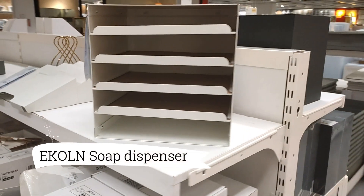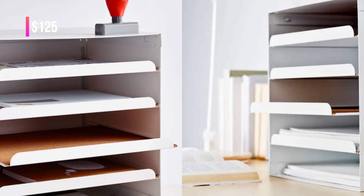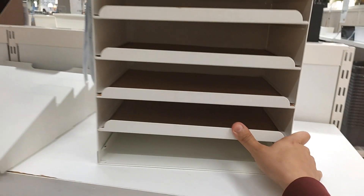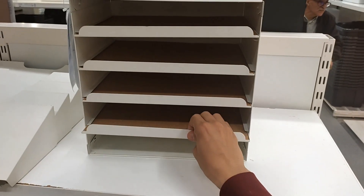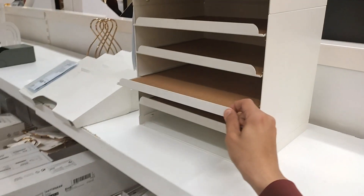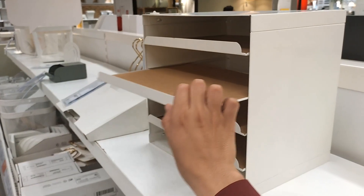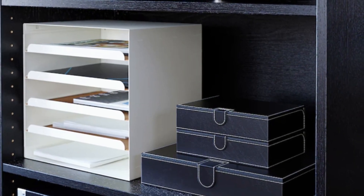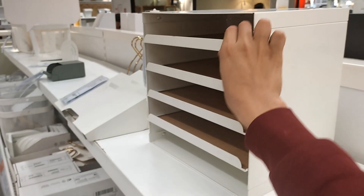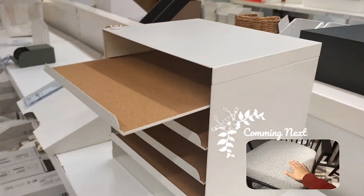Organize your workspace with the Crystal letter tray at $24.99. Its clever design utilizes vertical space, freeing up valuable room on your desk. With convenient pull-out compartments, you can easily access and sort your letters and documents. Made from white metal and cork, it exudes a clean and modern aesthetic, blending seamlessly into any office or home environment.